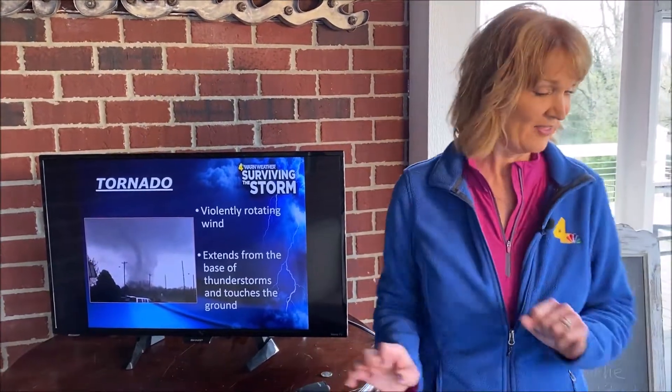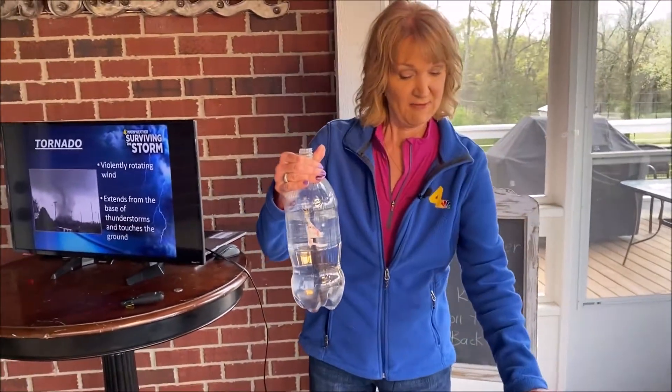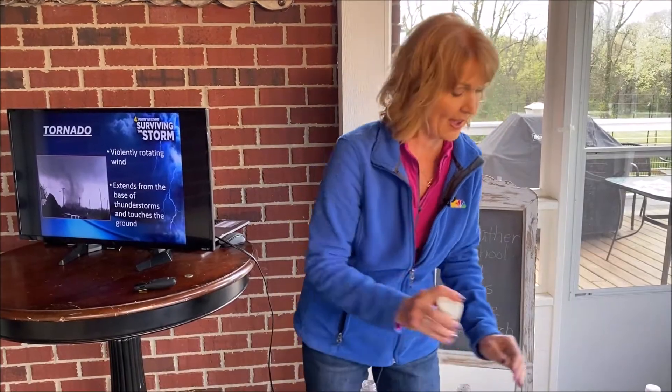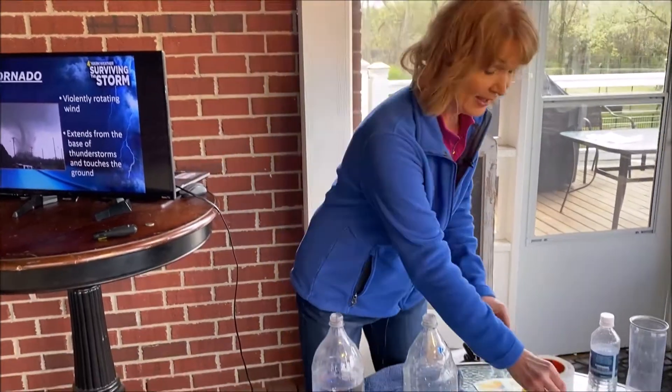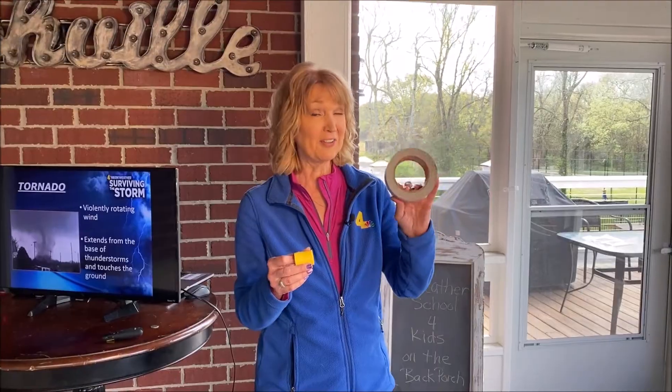How would you like to make a tornado in a bottle? Let's give that a try. What you'll need are two 2-liter bottles. Fill one of them with water, about three-quarters of the way full. For fun, you can add in some glitter — I have red glitter today. You can also put food coloring in there. To put the two bottles together, I have this special little tube called the tornado tube. You can order one online, or you can use duct tape to hold them together.